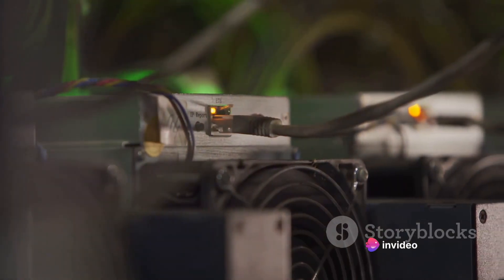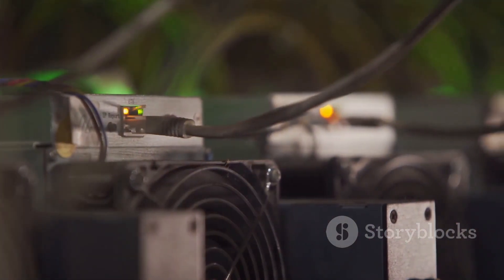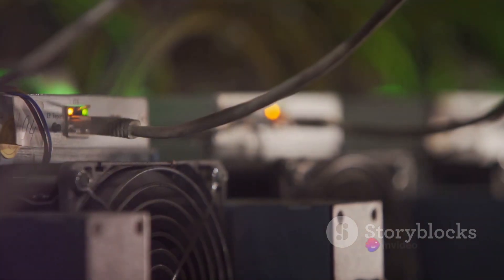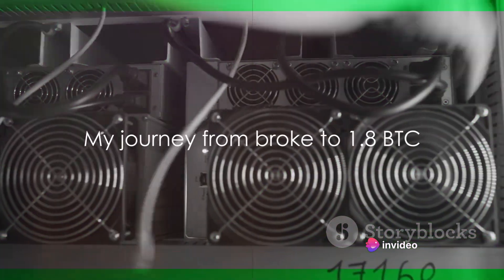And there you have it — the basics of bitcoin mining. From setting up your hardware and choosing your software, to understanding mining difficulty and the benefits of joining a pool, you're now well equipped to start your own mining journey. That, in essence, is how you mine bitcoins.